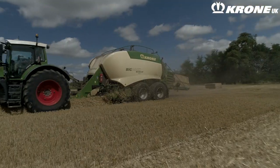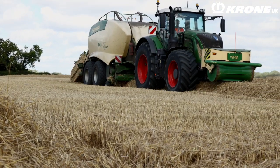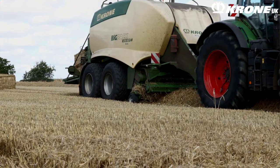We wanted more output and more productivity. We wanted to be able to get more done in a day with one machine, and that really prompted the purchase of the HTP-2, the 8-string baler. The productivity is unrivalled really. There's no other machine out there that will do as many bales in a day and cover as much area in a day.